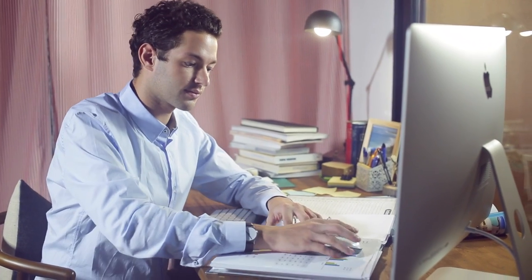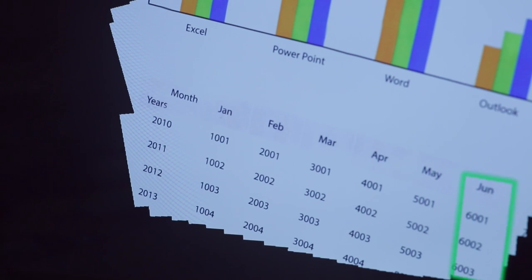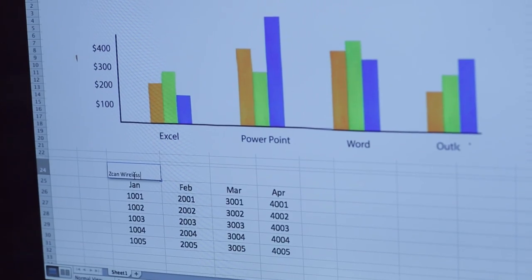Work smart and increase your efficiency with Scan Wireless. It has the ability to scan tables and text in only a few swipes. You can even direct edit on your documents.